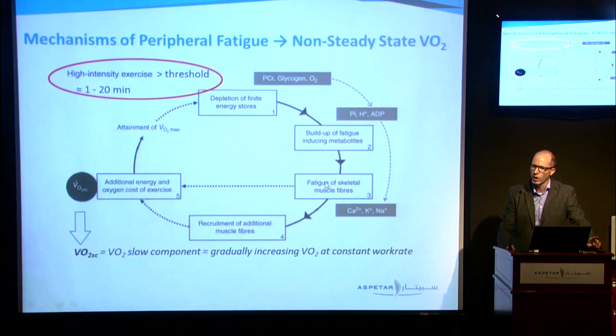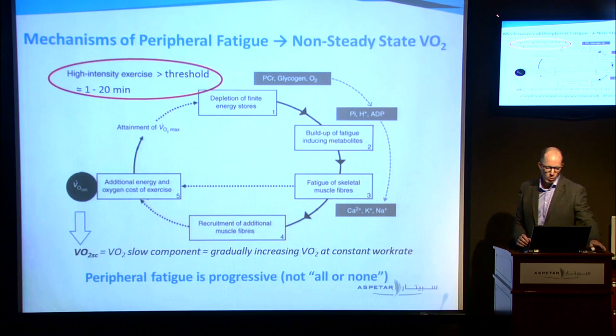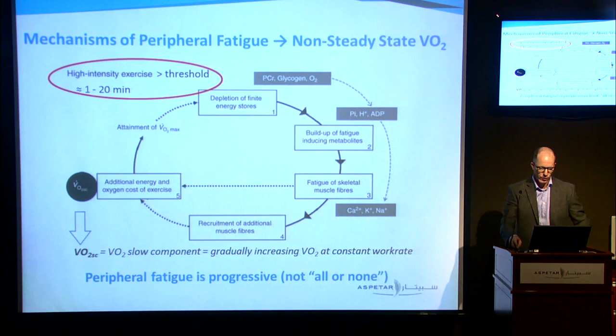We can either increase VO2 to maintain force or recruit additional muscle fibres — both will tend to increase VO2 — and that can only keep going until we hit VO2 max. An important take-home message is that fatigue is progressive; it's not an all-or-none phenomenon.